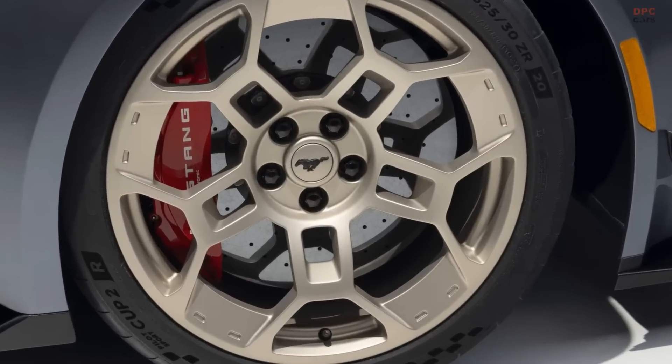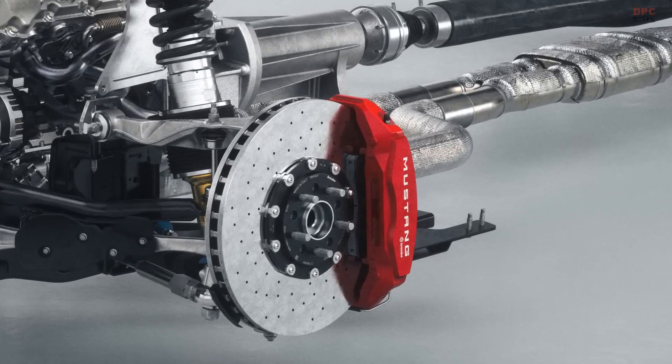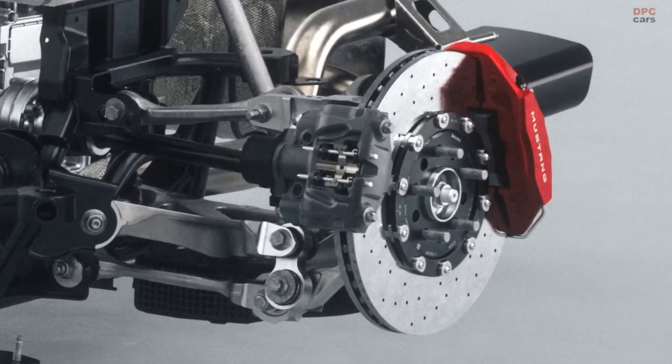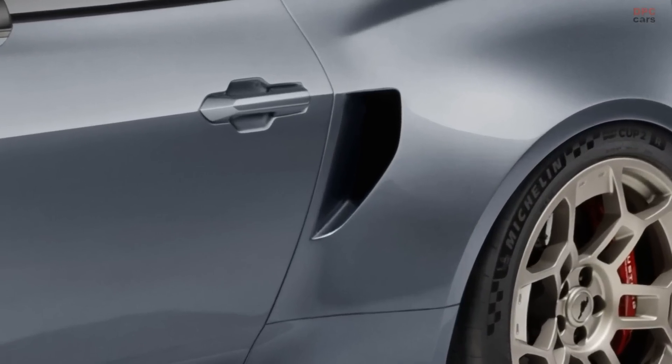Behind those wheels are massive Brembo carbon ceramic brakes, which are optimized for heat rejection leading to harder, more consistent stopping further into the braking zone. Rear brake heat is shed with the aid of cooling ducts mounted below the rear suspension.